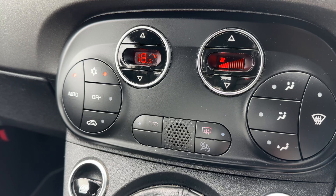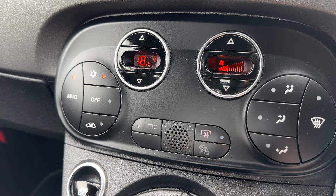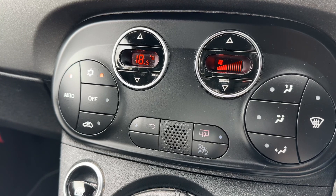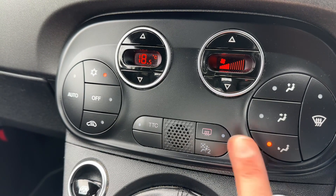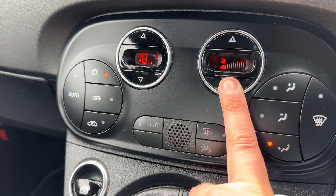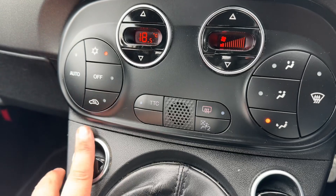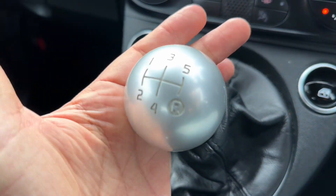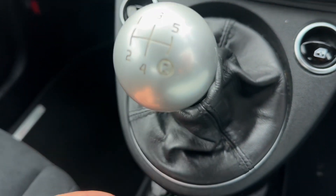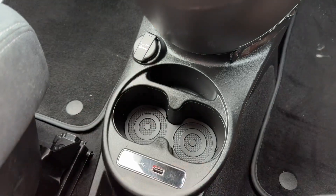The car will now take full control of the fan speed — which you can see and hear it doing — and also the direction of the air in order that it maintains the temperature that you've asked for. Any manual adjustment will take auto off and allow you to change it to your own settings again. We have passenger side and driver side electric windows, the manual gear lever — so a five speed manual gearbox — a USB input, two cup holders and a 12 volt charging socket as well.